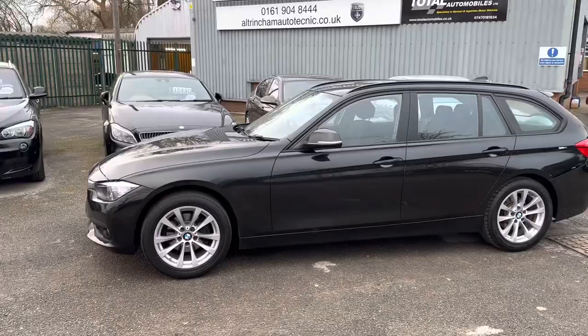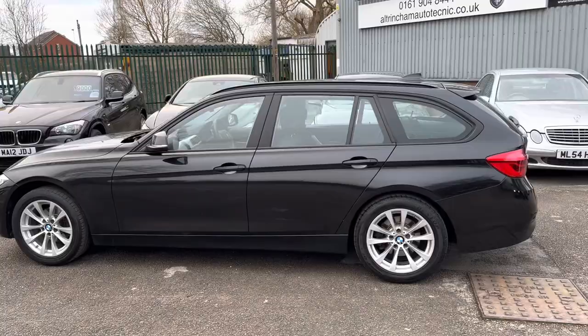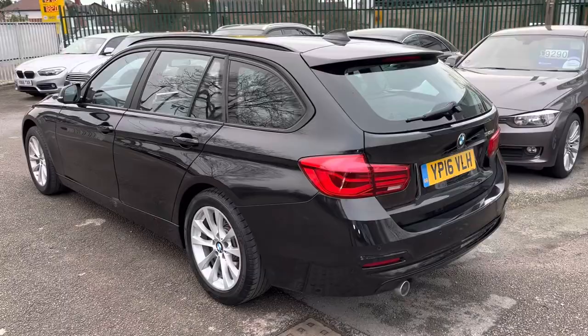Good afternoon, my name is Matthew and this is the latest car on my website, www.totalautomobiles.co.uk. You can also find the car on Autotrader and on YouTube. I just thought I'd do a quick video on this car showing a bit more detail.